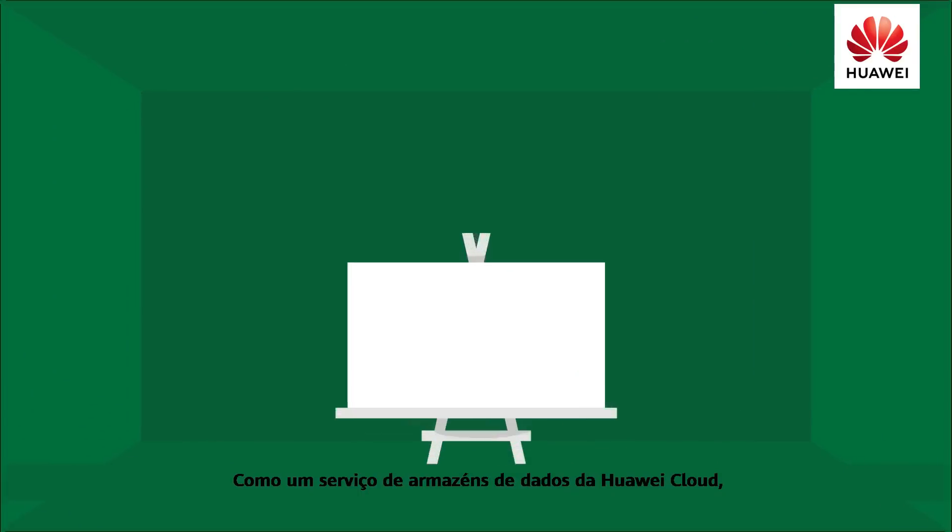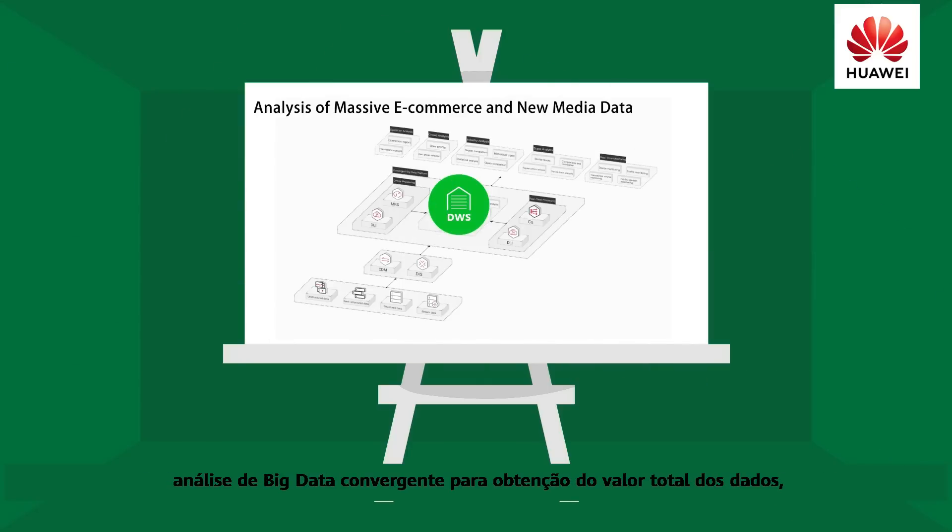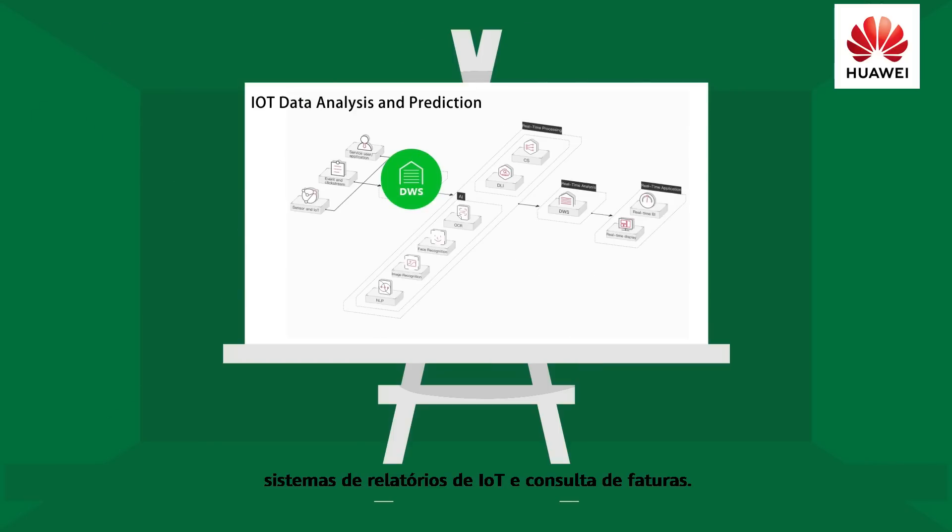As a data warehouse service on Huawei Cloud, DWS applies to scenarios such as enterprise-level data warehouses and BI systems, converged big data analysis for mining the full value of data, IoT report system and BigQuery.